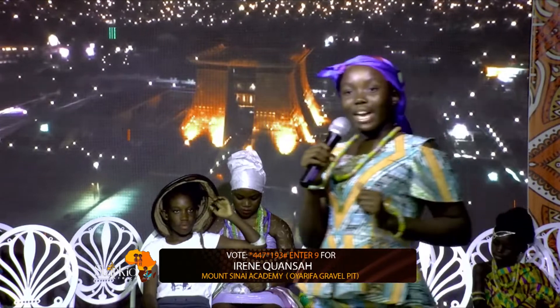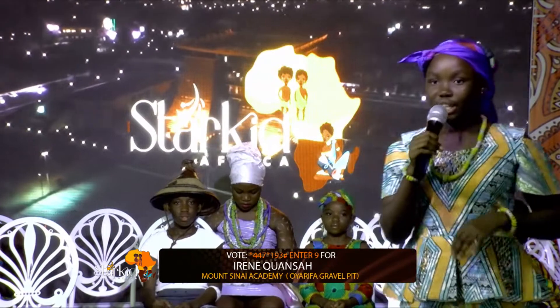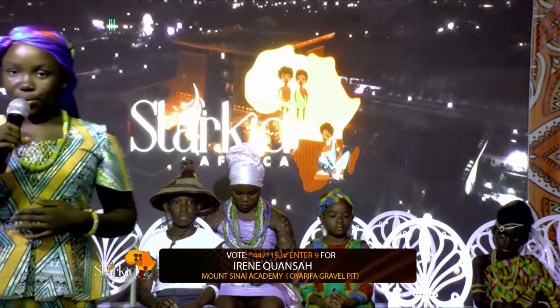Vegba — ve means ewe, and waugba is bo. So the real meaning of vegba in Ewe is ewebo.